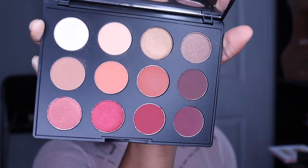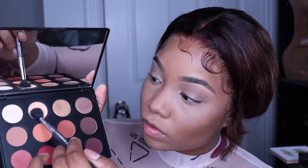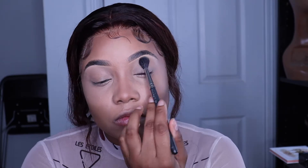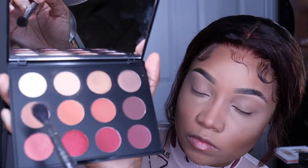Now I'm just doing my eyes. I ended up using a MAC palette — I don't know what it's called — and I also used the Jeffree Star and Shane Dawson collab palette. Even though Shane Dawson and Jeffree Star are messy as hell, I do like this palette. It was a gift and it's just a nice palette, so I use it sometimes.